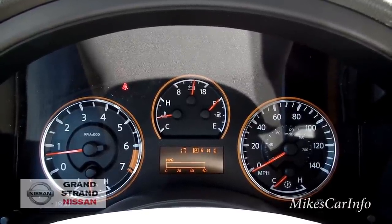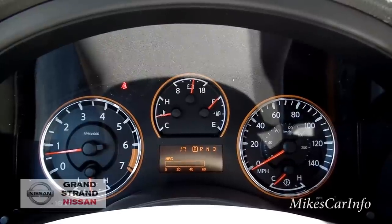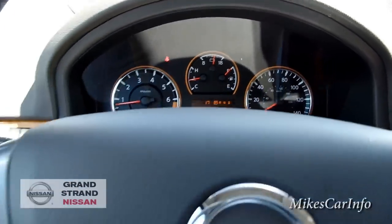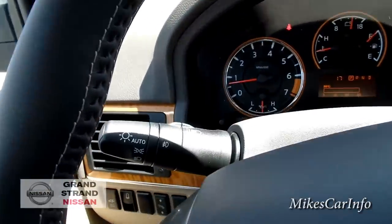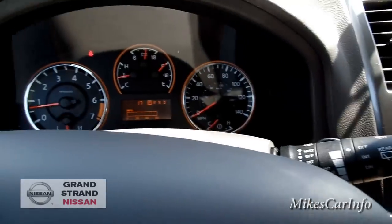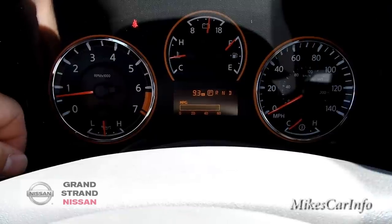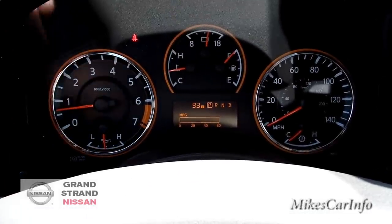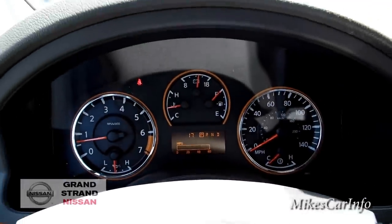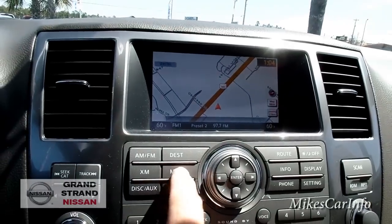I think one gauge is the transmission temperature and the other is the engine temperature. Since this vehicle is designed for towing, you can keep an eye on transmission temp — it does have a transmission cooler and engine cooler, so it's a heavy-duty system. On the left stalk you've got your headlights, on the right you've got your windshield wipers, and there's a rear wiper as well. There's a miles-per-gallon display and two trip meters. This vehicle has only 17 miles on it.